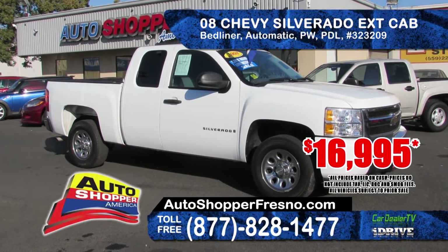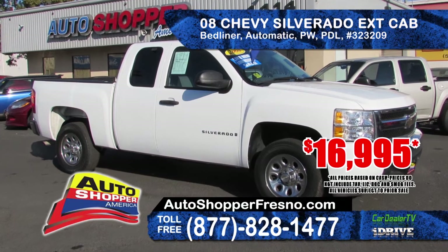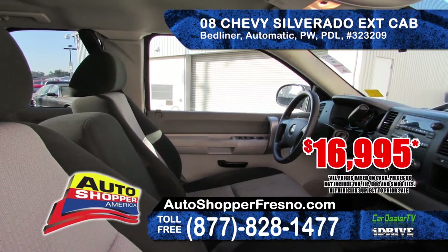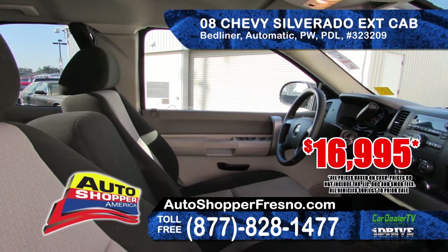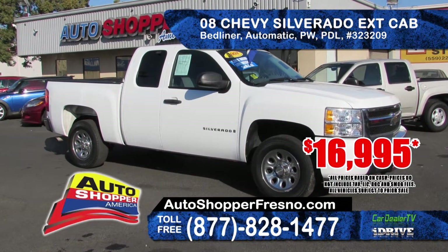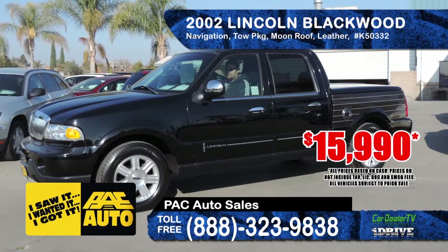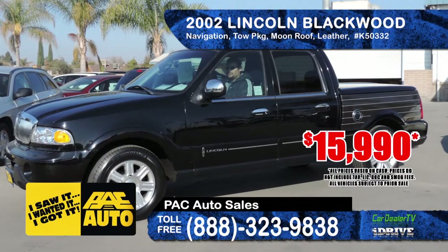Our next truck comes from Auto Shopper — a 2008 Chevy Silverado Extended Cab LS. It comes with an automatic transmission, power windows, power door locks and a bed liner. Starting at only $16,995.